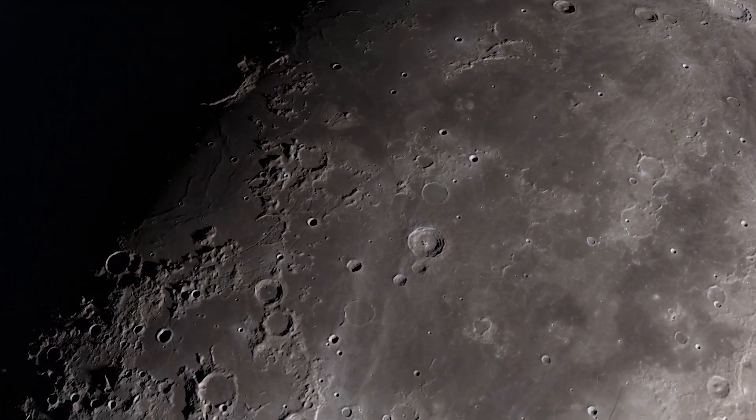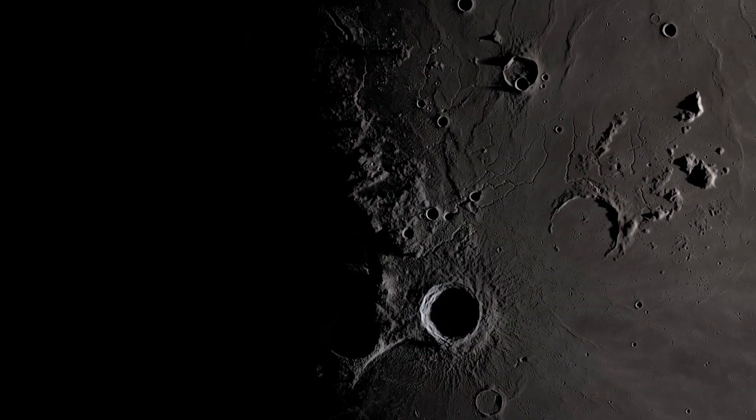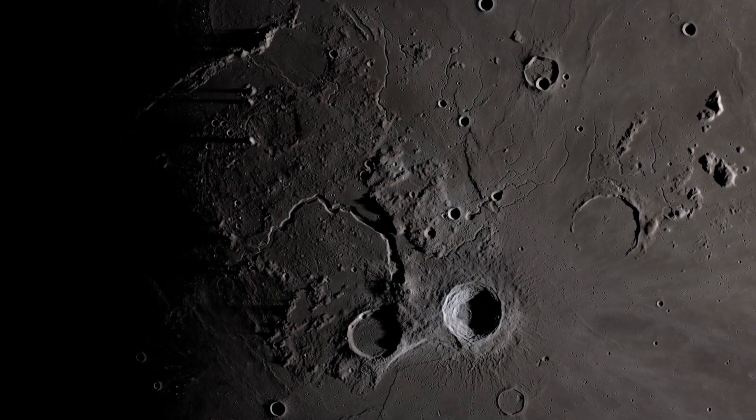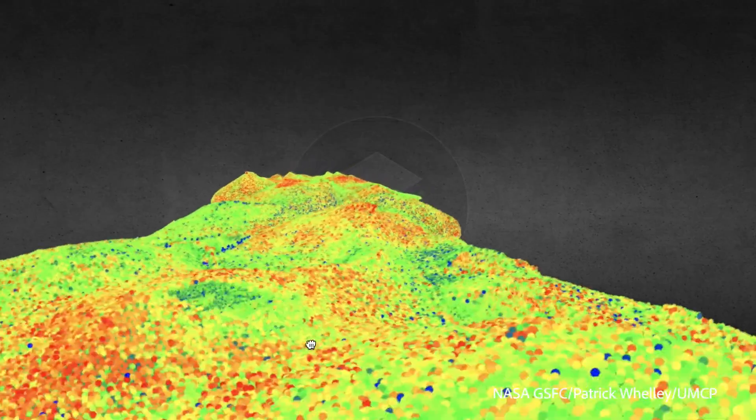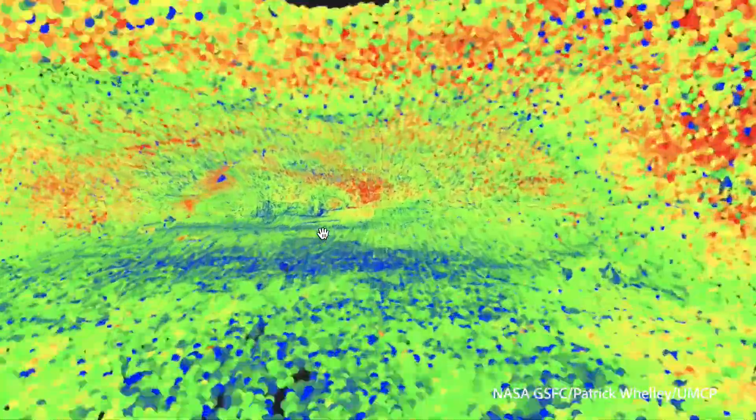Our next step is starting to plan robotic exploration of the moon again, and this might involve observations that would help confirm the presence of lava tubes or some of these subsurface void spaces. They may even be accessible by robots or in the future, maybe even humans.